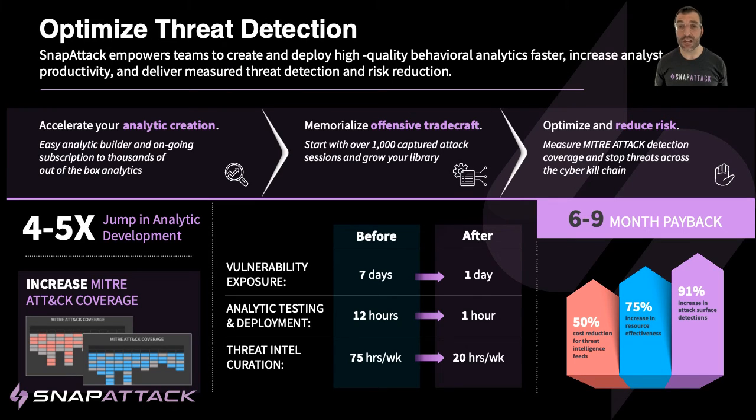We have Fortune 500 and government customers on the platform using SnapAttack across their complex environments to accelerate and automate their threat hunting and detection activities.